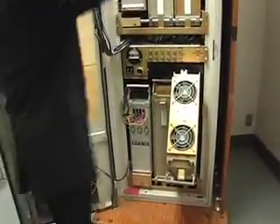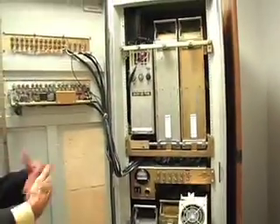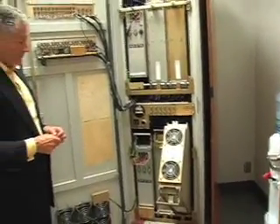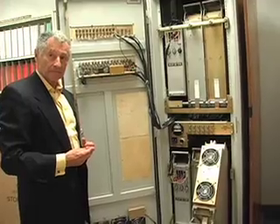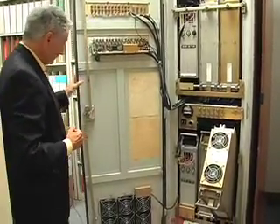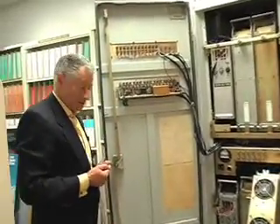But it did the job, and it proved the technology. And so these switches continued to improve — higher speed, more functionality, much more storage — and run today's internet. This is essentially the first router. And when they were going to throw this machine away, I managed to salvage it, and here it is right next to my office.